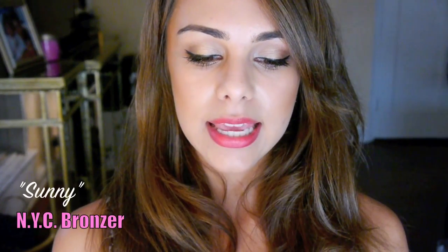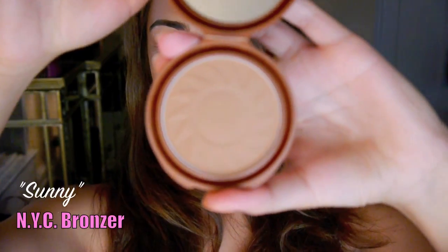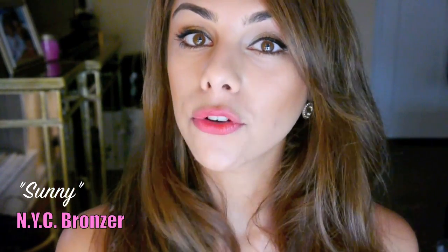I've also been loving this NYC Sunny Bronzer. I used this one in my contour video. This bronzer is only $3, it's matte, and it's a beautiful color. I think everyone should have this since it's only $3, so definitely go check this out.